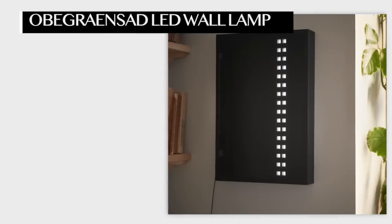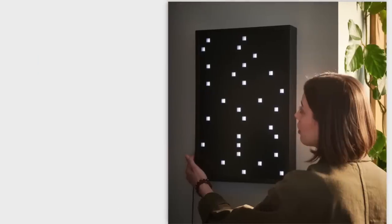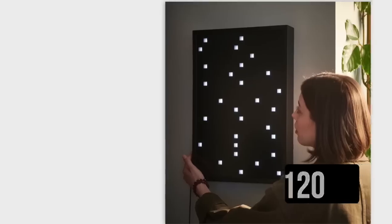They also have a wall version of this lamp — it's not anything like the floor version, they just happen to share the same name. This one is cool. It reminds me of Miss Pac-Man and Tetris all in one, but it's a wall light. I think this is very niche — not something everyone would pick up. It's maximalist, for someone really into lighting, maybe a photographer or videographer. IKEA is making pieces with certain types of people in mind, which is actually what we want stores to be doing.